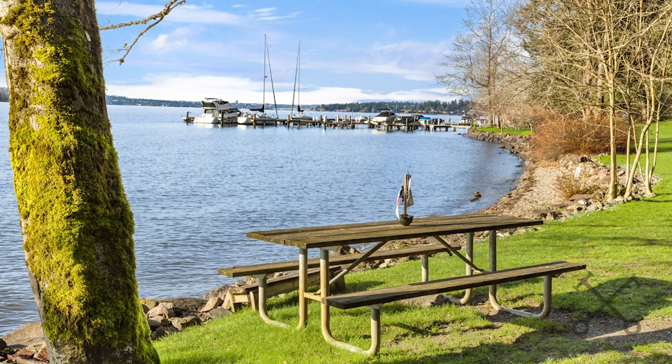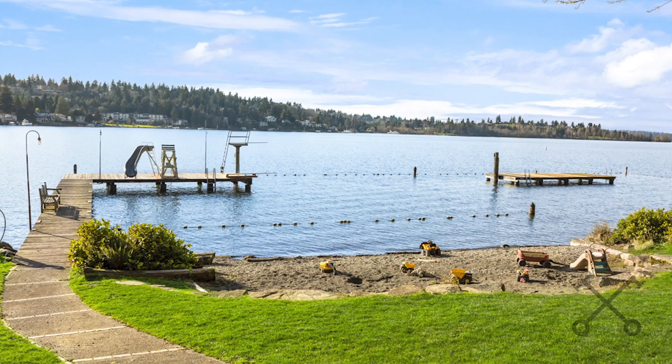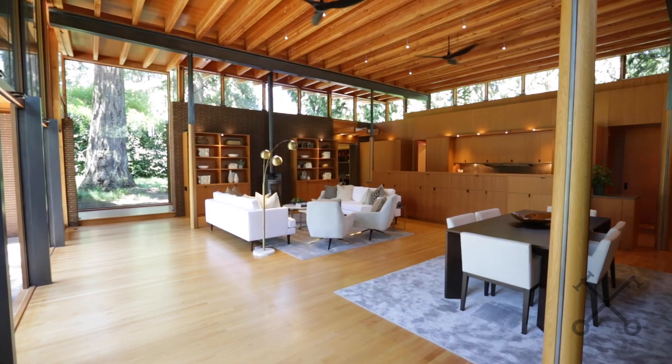The Bozarts community has 1,100 feet of waterfront just for Bozarts residents, with barbecue grill areas, play areas, guest parking, boat moorage, and jet ski lifts.